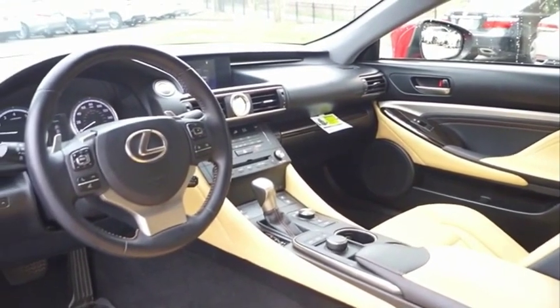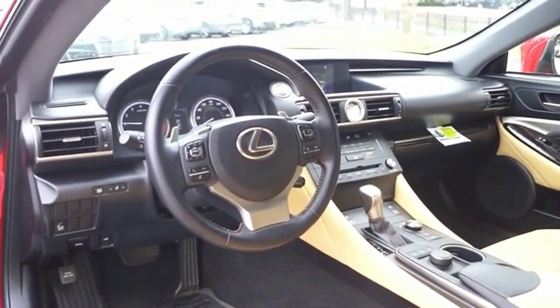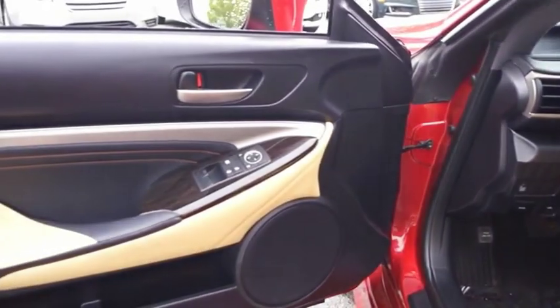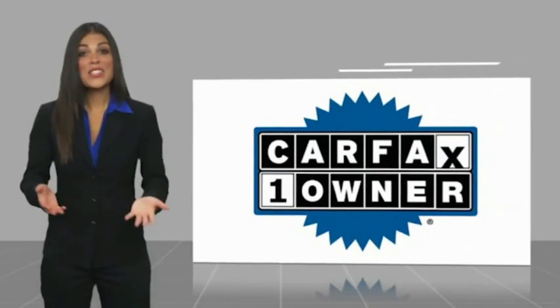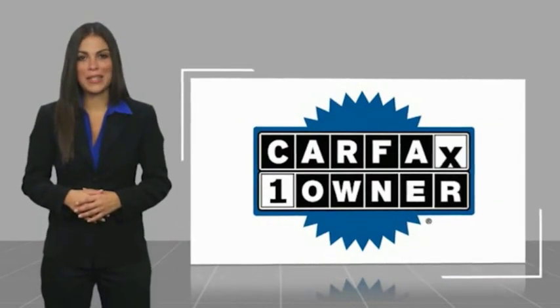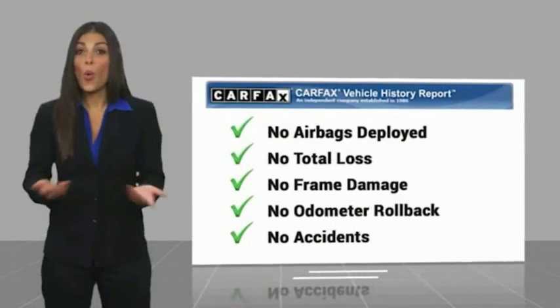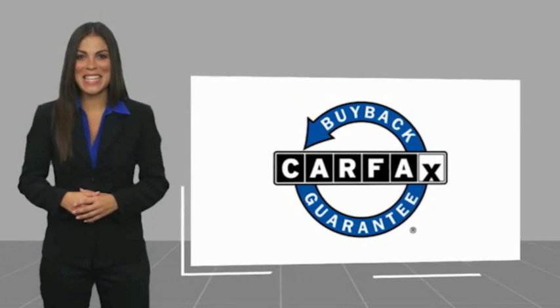Take this vehicle for a spin and see why so many shoppers are now proud owners. This is a one-owner vehicle with a CARFAX vehicle history report. Be sure to find a complimentary copy of this report online or contact the dealership. This vehicle qualifies for the CARFAX buy-back guarantee. Thank you.